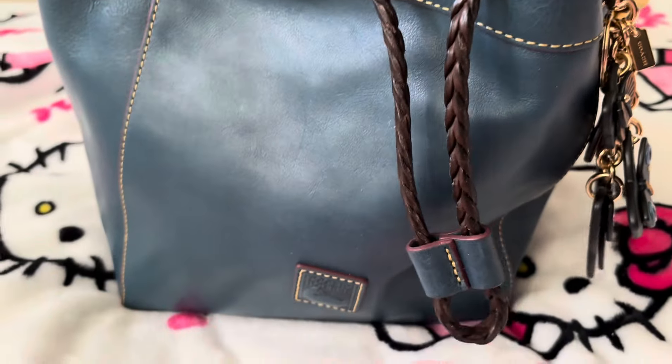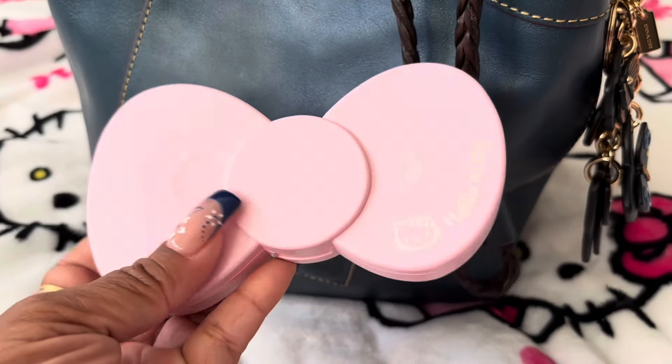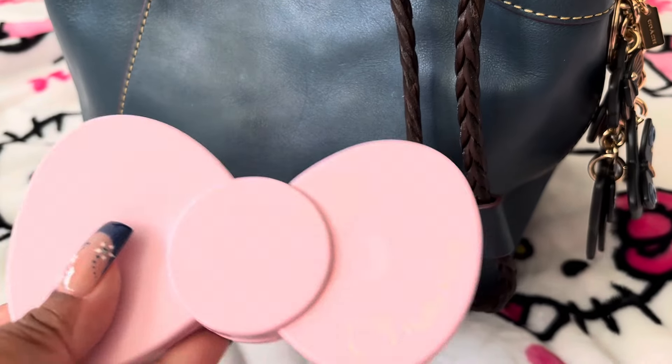I do have my Hello Kitty mirror, and it's in the bow design. I thought this was really cute too.